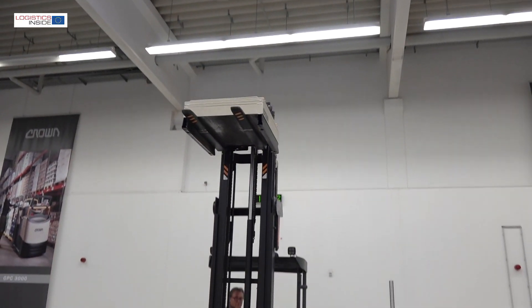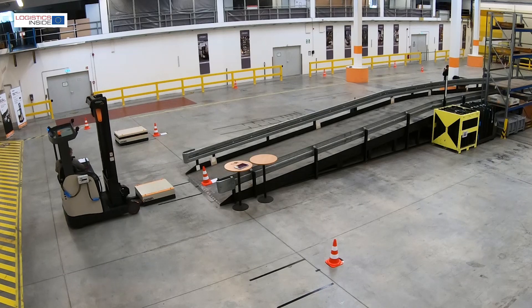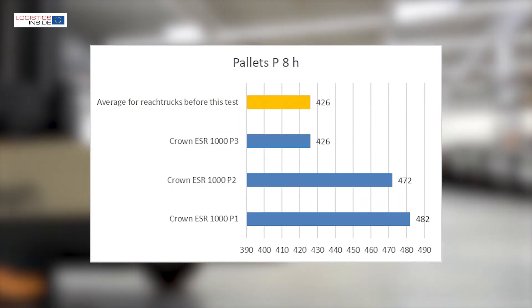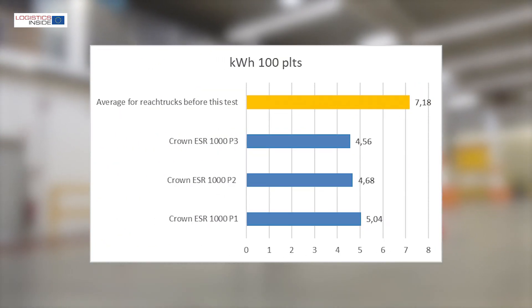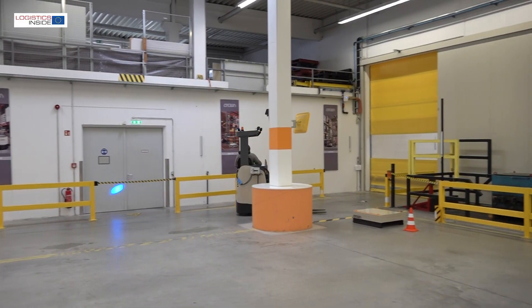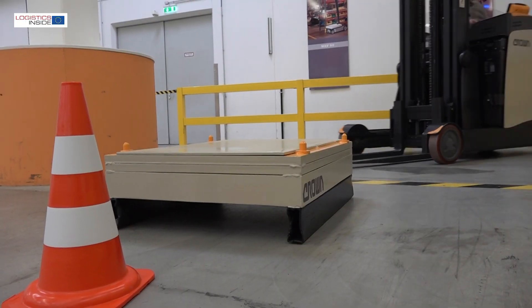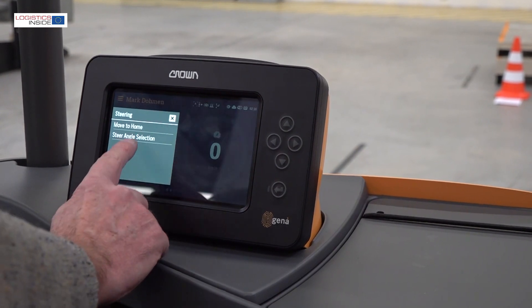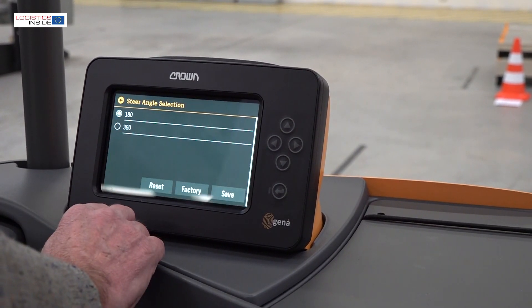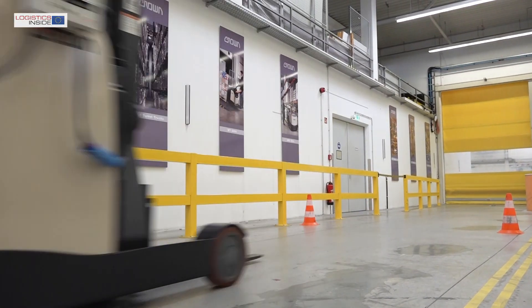Even with our limited lifting height of 5 meters in this test, we experience the positive effect of the fast lowering mast and the energy recovery this provides. The predictable behavior of the truck and its regenerative braking systems ensure top scores in terms of productivity and energy consumption. With the ESR 1000 in this test, Crown brings a reach truck that combines a high level of safety with high productivity and low energy consumption. The intuitive display with widgets is unique in the market. A point for improvement can be seen in even more precise steering at higher travel speeds.